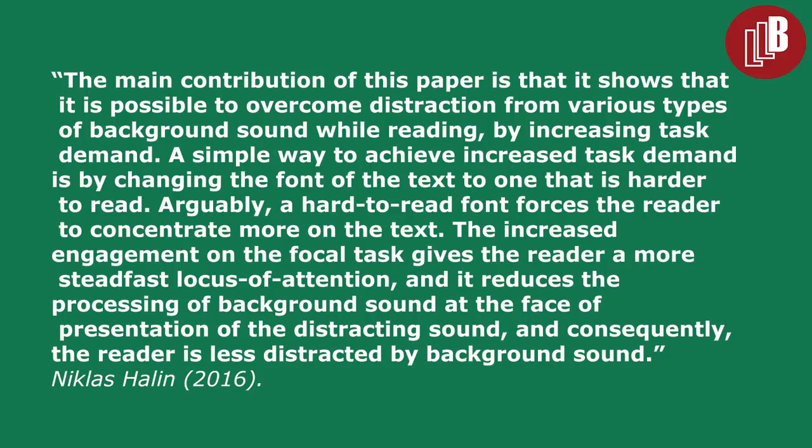A hard-to-read font forces the reader to concentrate more on the text. The increased engagement on the focal task gives the reader a more steadfast locus of attention, and it reduces the processing of background sound at the point of presentation of the distracting sound. Consequently, the reader is less distracted by background sound.